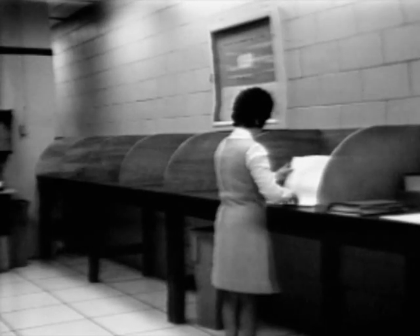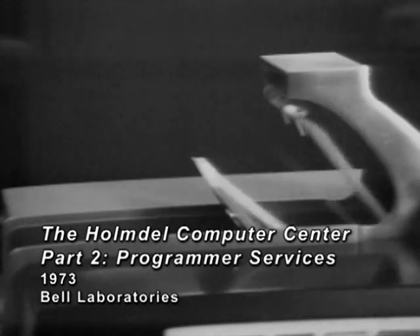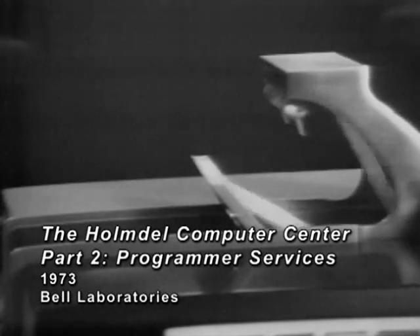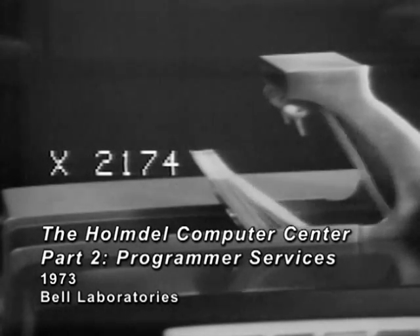This completes the introduction to the Holmdel Computer Center services presentation. For specific questions concerning various center operations, contact the operation supervisor on extension 2174 or extension 7324.